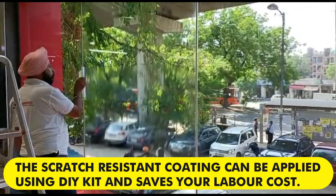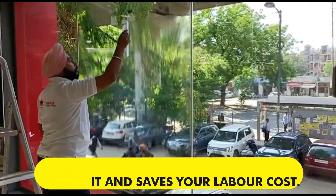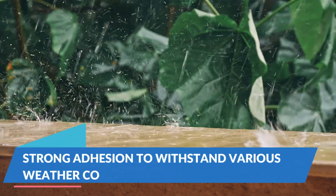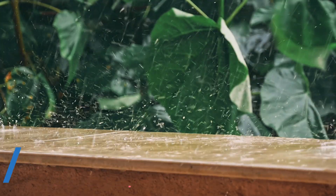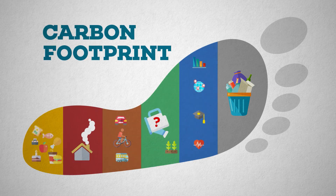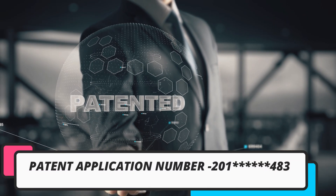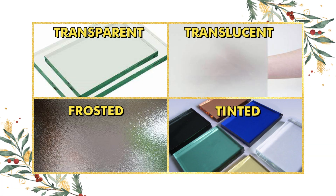The scratch-resistant coating can be applied using a DIY kit and saves your labor cost. Moreover, the adhesive promoters help it to withstand variable weather conditions. The nanotechnology used helps in reducing carbon footprints. It is a patent-applied product and available in four variants: transparent, translucent, frosted, and tinted.